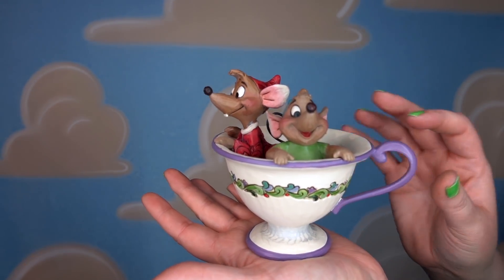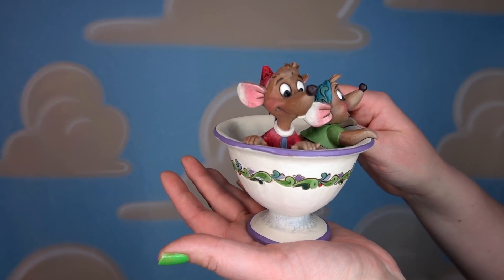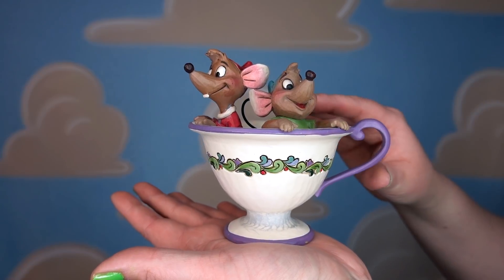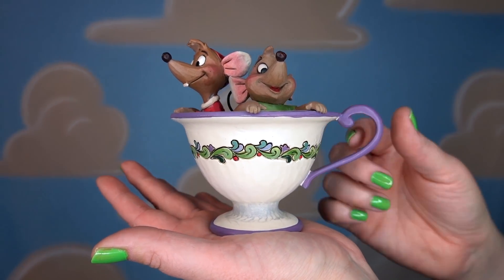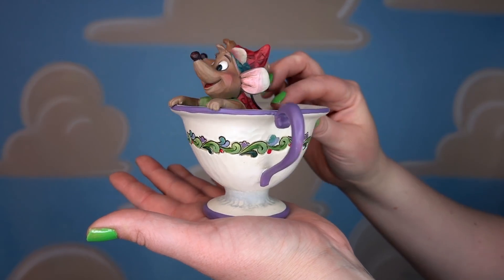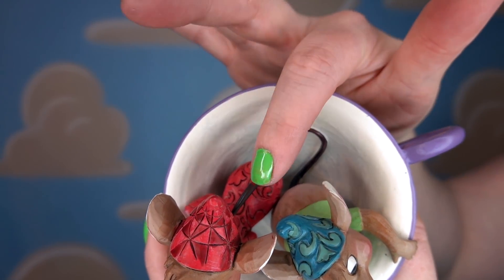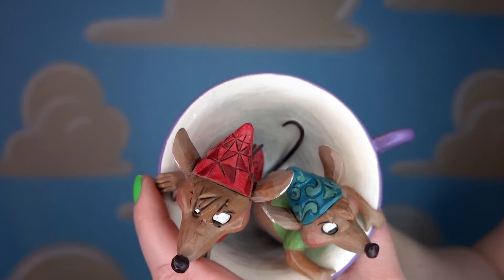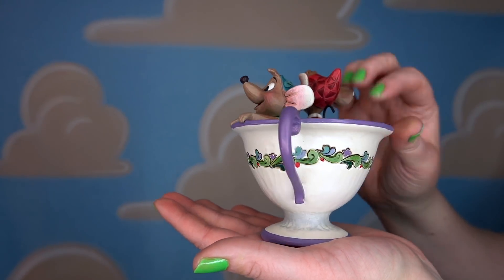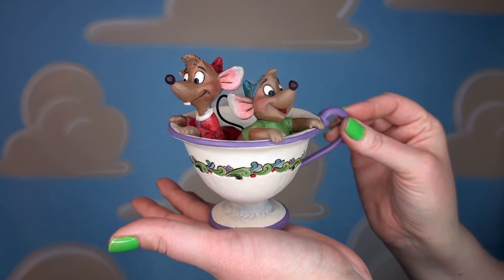This next figurine is called Tea for Two — I love Gus Gus and Jacques. We have Jacques inside the cup in red, and Gus Gus, and it looks like they are hiding out in or watching something happen in a teacup. There are really pretty fleur-de-lis patterns and it's about the size of a teacup. Purple happens to be my favorite color and I love the detail of their little tails — Jacques' tail is metal and Gus Gus' tail is the resin they're made from. My mom actually has this same figurine so now we are twinning with our teacups!